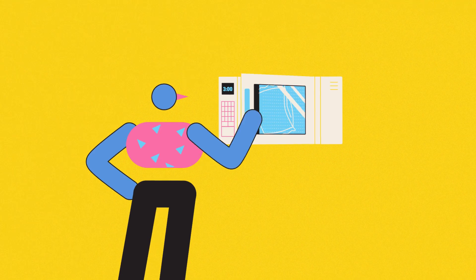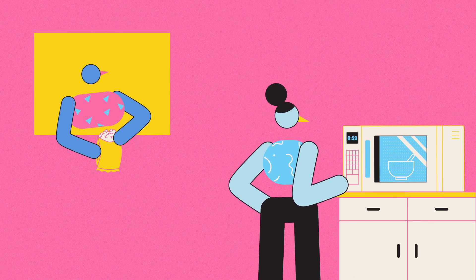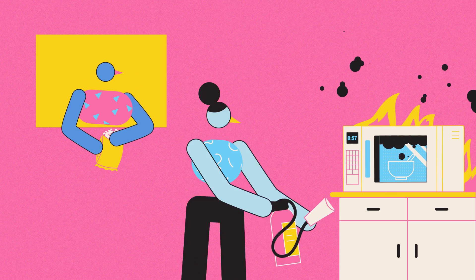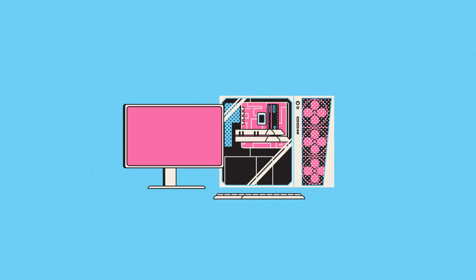Most of the time, that's all right. But this gap between using and understanding is worth keeping an eye on. Because sometimes, not knowing how things work can blow up in our faces. To see what I mean, consider computing.